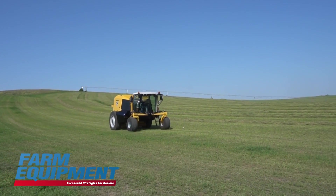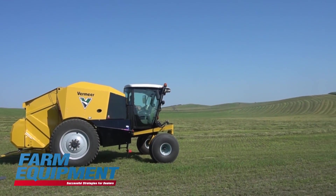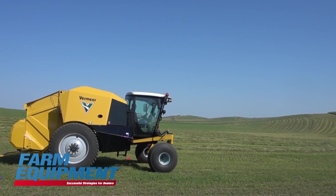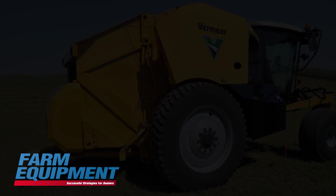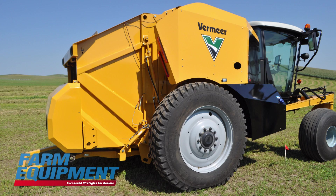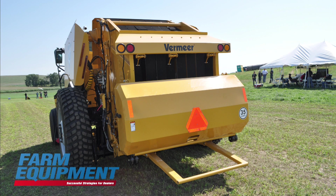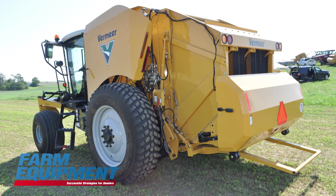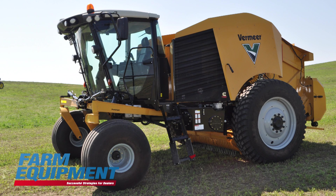Looking at this particular machine we're showing today, there were two or three data points that came up over about a year. One being labor, one being the discussion that hay harvesting hadn't advanced as much as crop or vegetable harvesting in terms of variation capabilities and adjustments, and the third point is that a lot of us own zero-turn mowers and talk about their efficiency. Those three data points brought it to the point of deserving to be an engineering project.